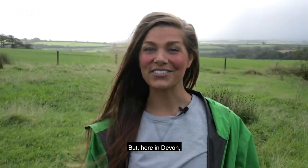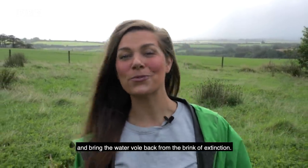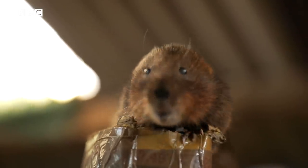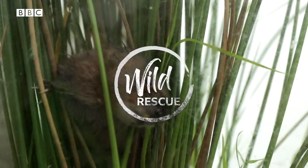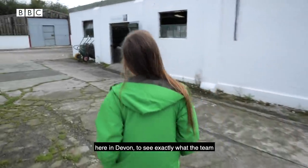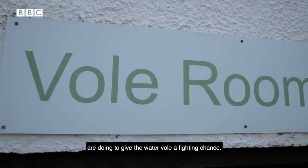But here in Devon, a group of ecologists are aiming to reverse that decline and bring the water vole back from the brink of extinction. We've come to the Derek Gow Consultancy here in Devon to see exactly what the team are doing to give the water vole a fighting chance.